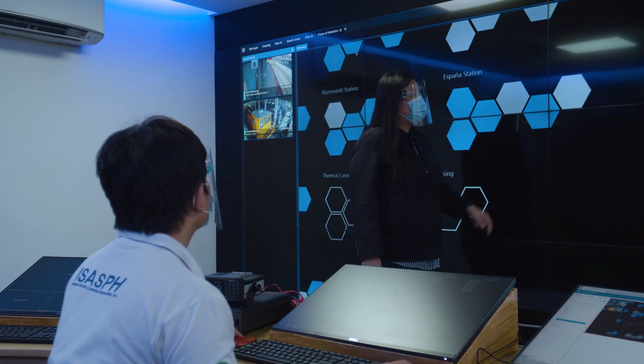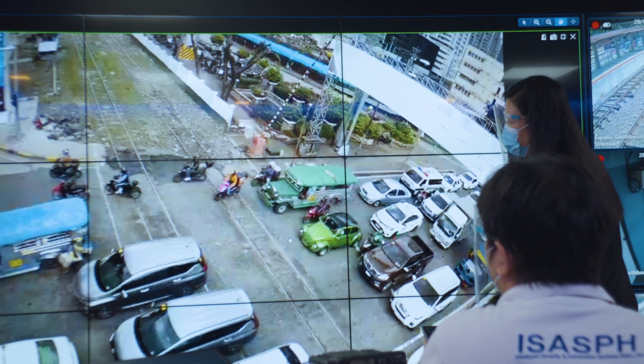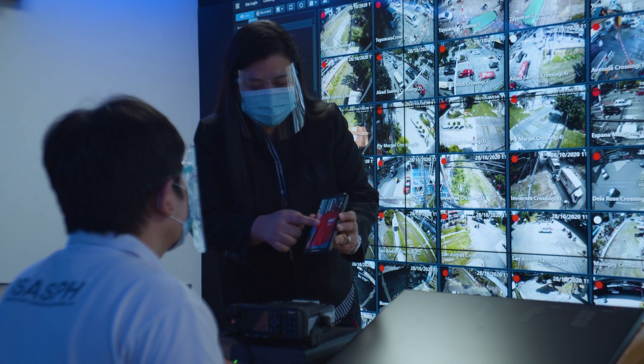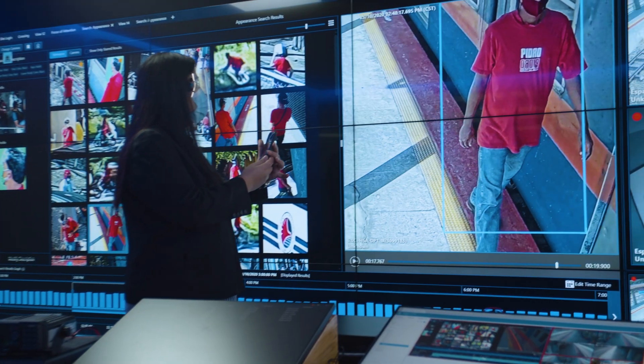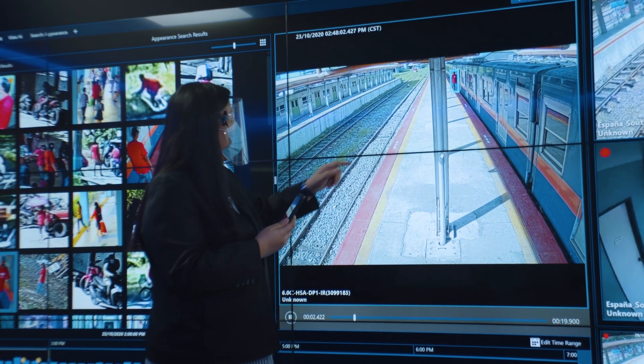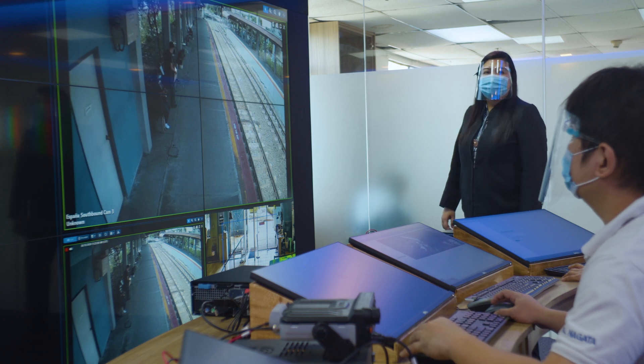This project was originally conceptualized as a security and management monitoring tool, but because of COVID-19, it paved the way for a more resilient Philippine National Railways. We are among the first in the transportation sector to implement this project and made use of the same technology as part of our COVID response.